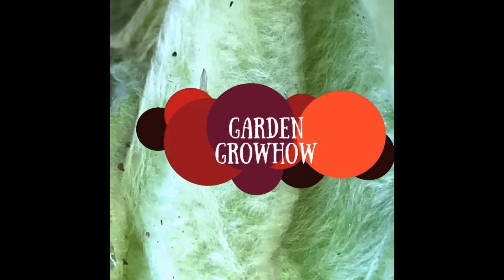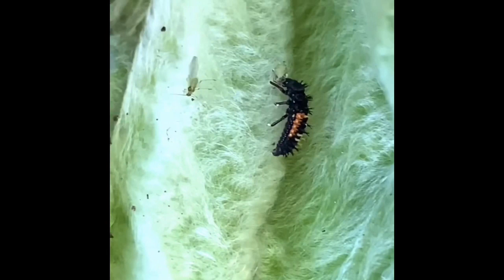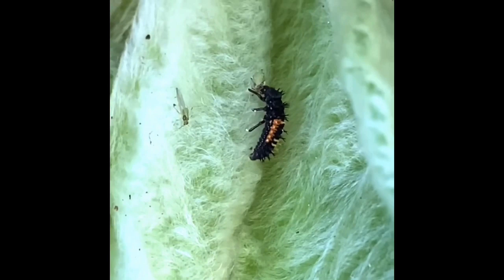Hey guys, Amanda here from Garden Grow House. I wanted to share with you guys what I just found in my garden. This is a ladybug larva and she's snacking on an aphid. Kind of fun to watch organic pest control in action.